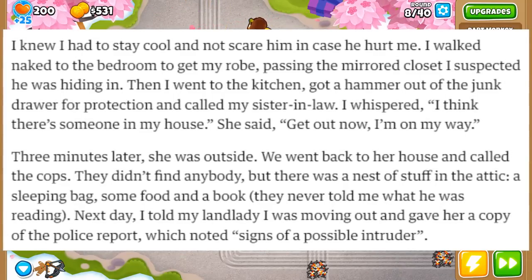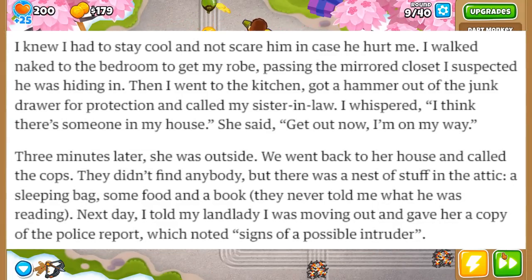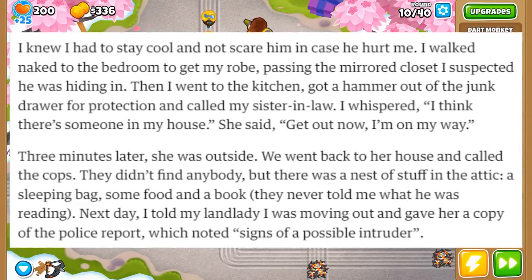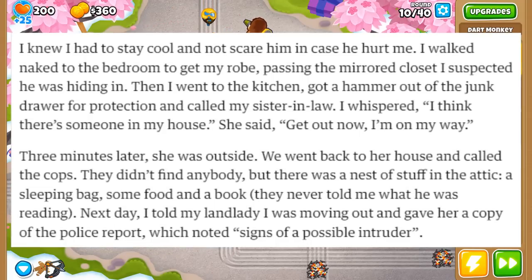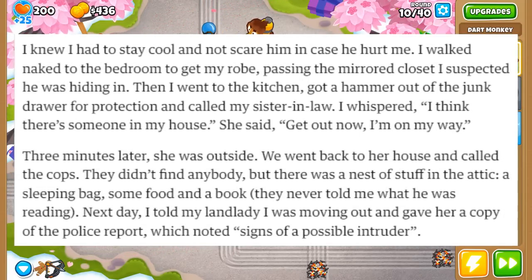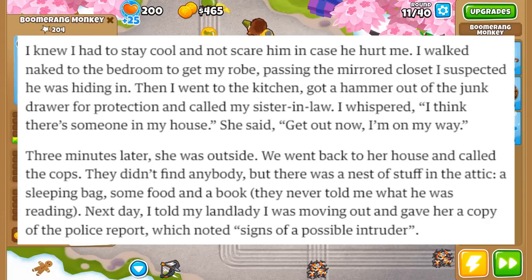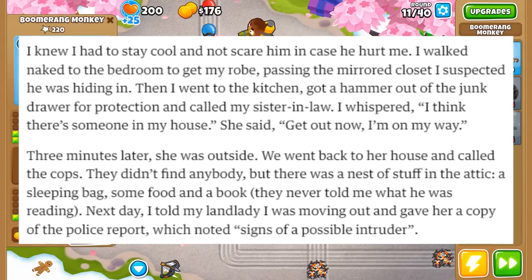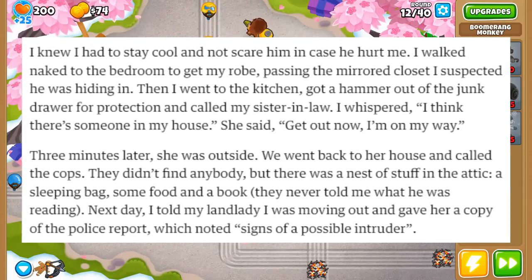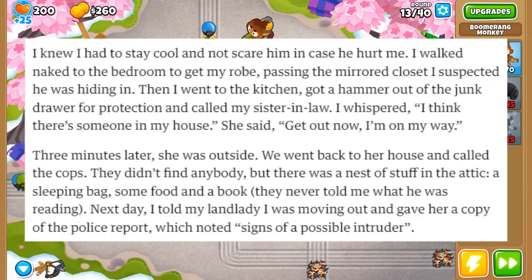She knew she had to stay cool and not scare him in case he hurt her. So she walked to the bedroom to get her robe, passing the mirrored closet she suspected he was hiding in. She then went to the kitchen, got a hammer out of the junk drawer for protection, and called her sister-in-law. She whispered, 'I think there's someone in my house,' and her sister-in-law said, 'Get out now, I'm on my way.' Three minutes later she was outside. They went back to her house and called the cops. They didn't find anyone, but there was a nest of stuff in the attic — a sleeping bag, some food, and a book.